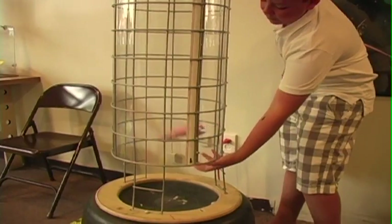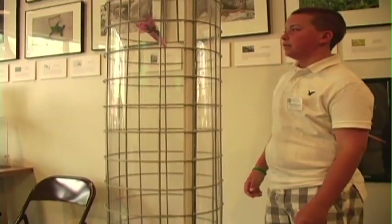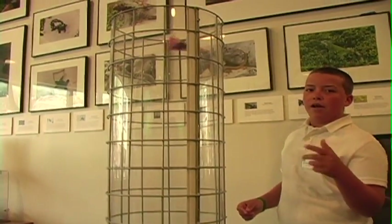We saw the wind tunnel, which was pretty neat. We saw the rocket launcher, which was neat. I thought it was great — a lot of hands-on things. It's small, but it keeps the kids busy. We offer, I believe, over 35 different activities.